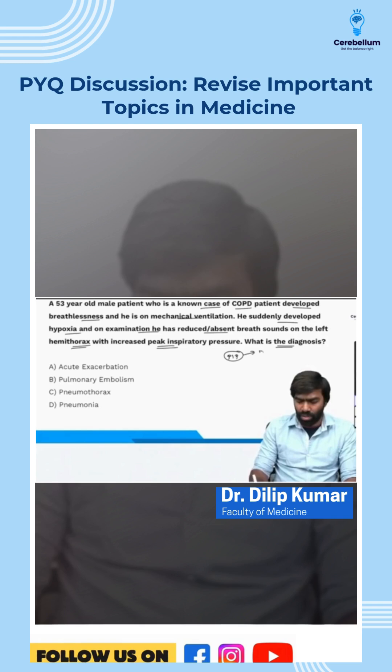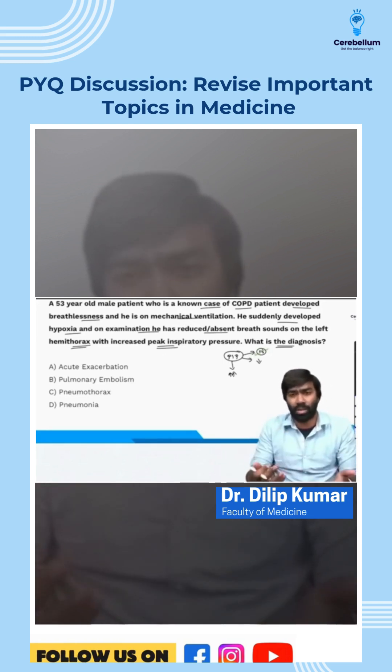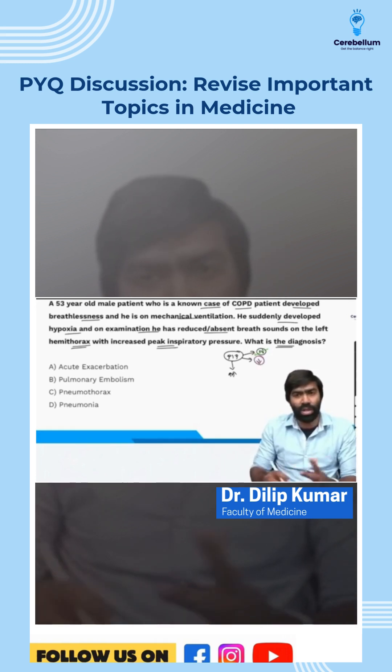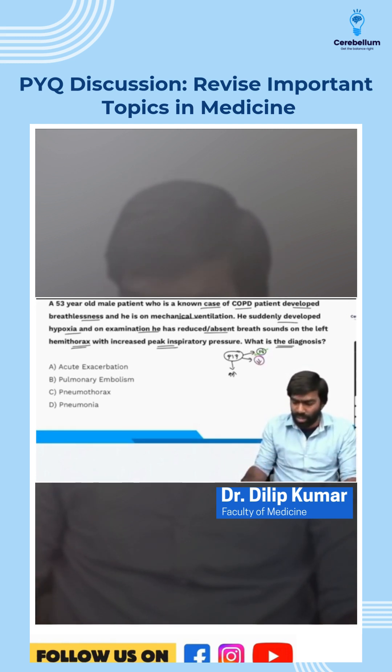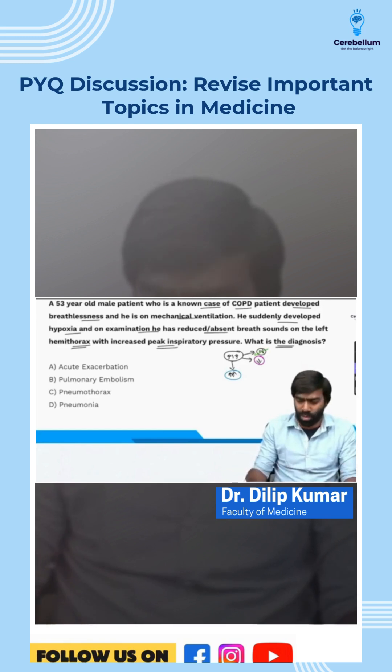You have three options: PIP can be normal, reduced, or increased. Whenever PIP is normal, you think about extra-pulmonary or extra-parenchymal causes like pulmonary embolism. If PIP is reduced, you suspect a leak. If PIP is increased, it could be due to increased airway resistance or poor lung compliance.